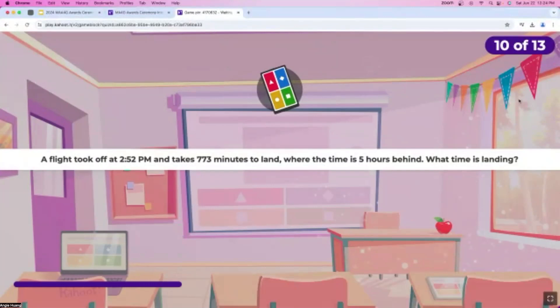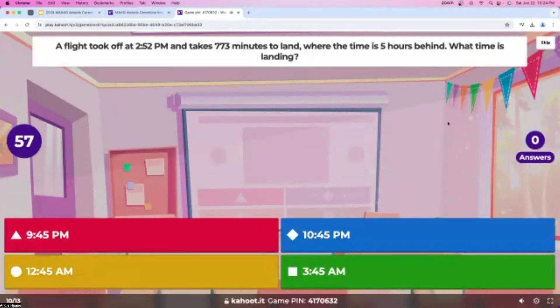Question number 10: a flight took off at 2:52 p.m. and takes 773 minutes to land, where the time is five hours behind. What time is the landing? There are a bunch of different times as the answer choices. Definitely take your time on this question. This one is also a little bit slower — we have about 20 answers and about half the time left. Almost 30 answers now — great job, everybody. About 10 seconds left, and now almost everyone has answered.